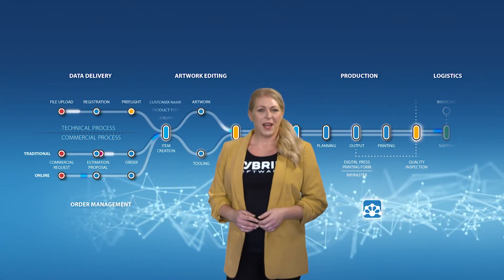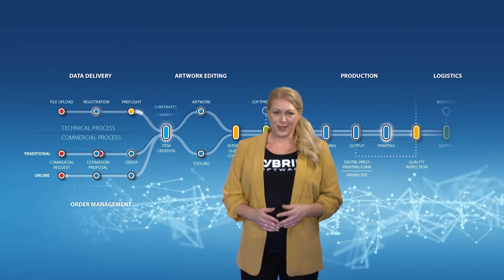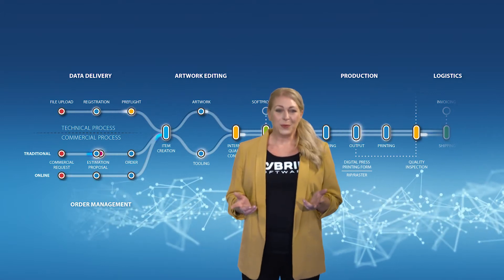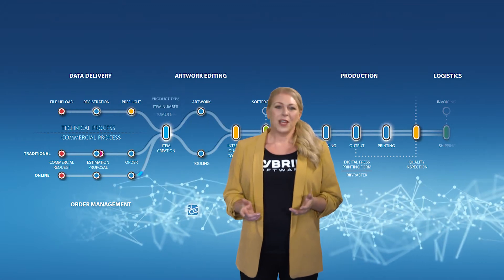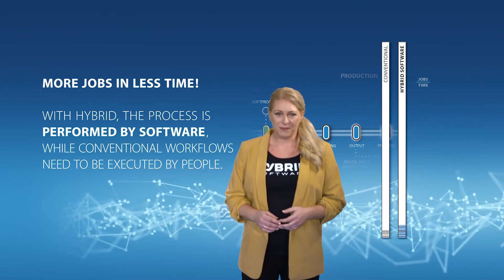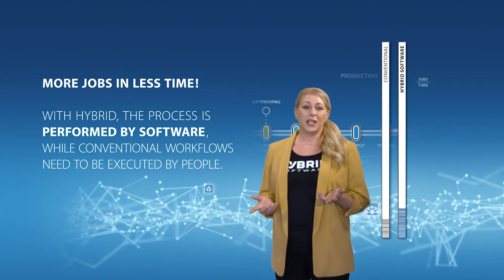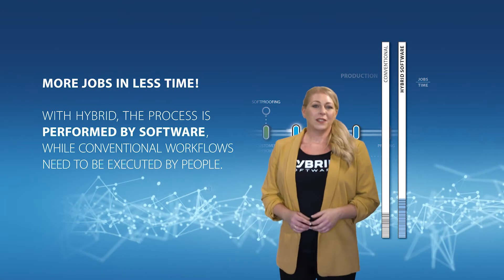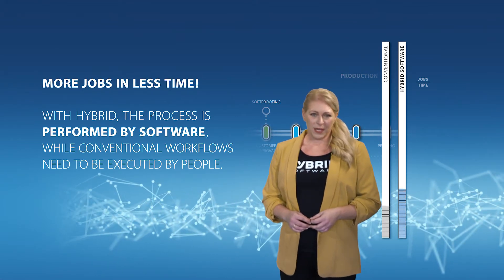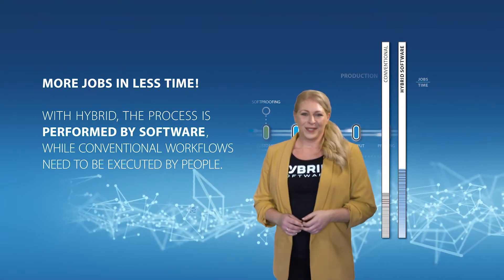Hybrid Software is a global software development company motivated to supply innovative productivity tools for the graphic arts industry. Our award-winning products are used by customers around the world in many areas of pre-press and print. By addressing the challenges of our industry, we have grown solutions to guide how you print for the future. Hybrid links your people to its processes, from data delivery and artwork editing all the way to quality control, customer approvals, and step and repeat.